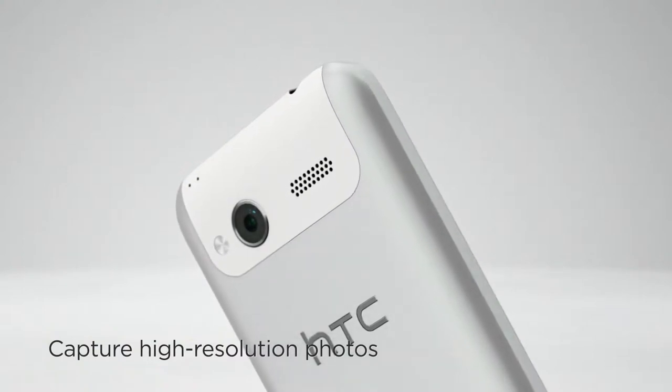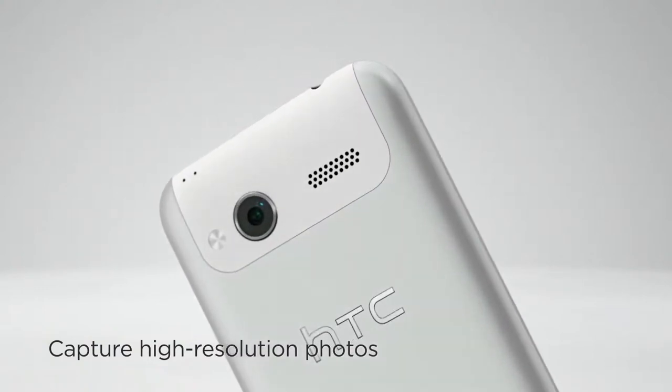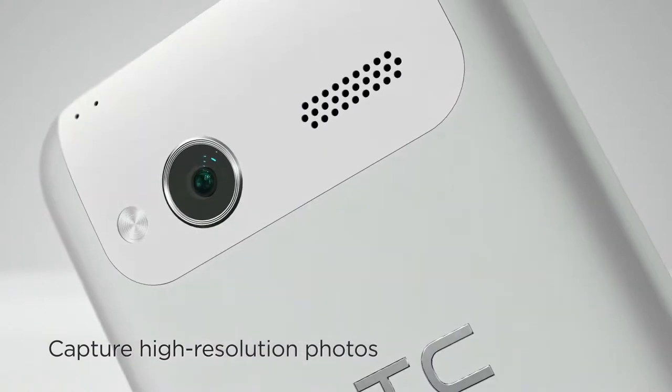Because you're constantly on the go, moving about, you need a camera that's as alive as you are. The HTC Radar 5 megapixel camera gives you an experience beyond what you'd expect from a phone.